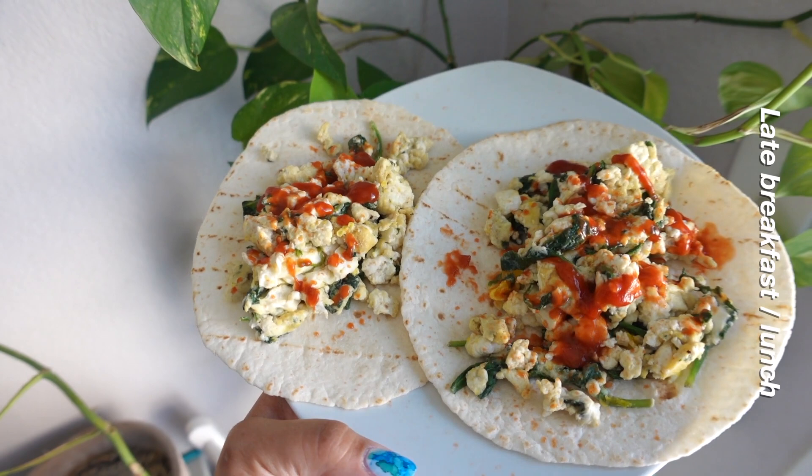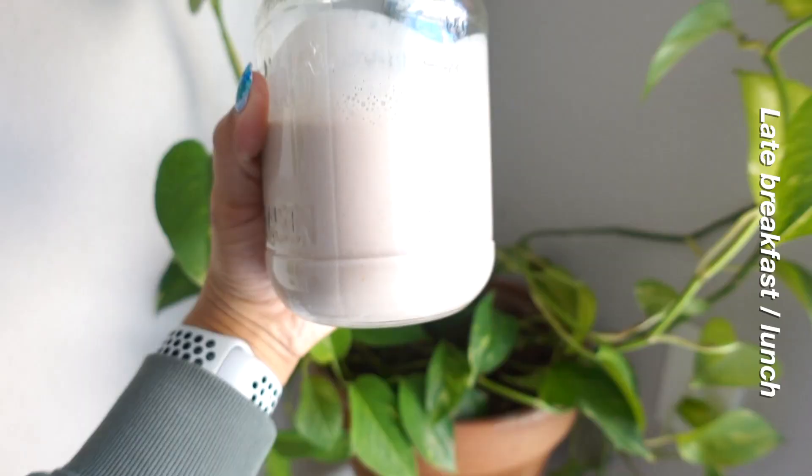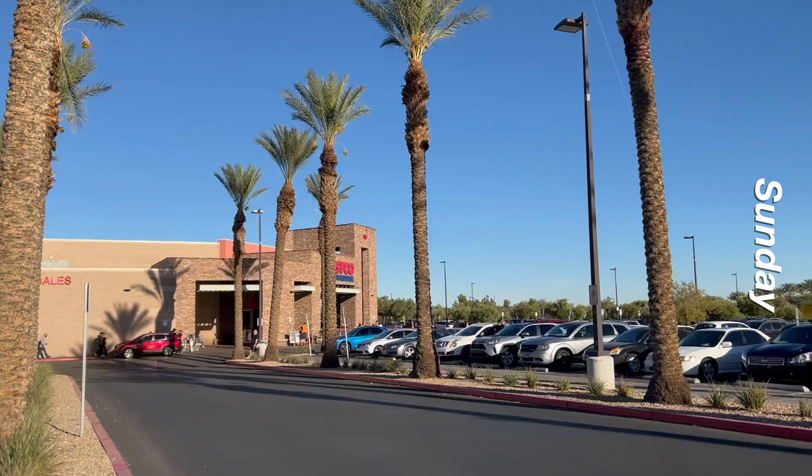I made two eggs plus a bunch of egg whites, some spinach, and then put some ketchup over the top — I love ketchup with my eggs. I also have a protein shake: some frozen strawberries, almond milk, protein powder, and some vanilla greek yogurt.